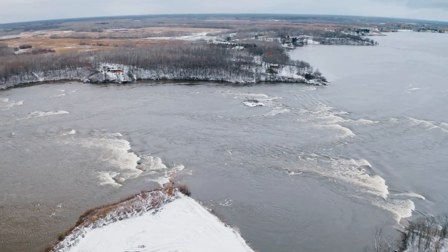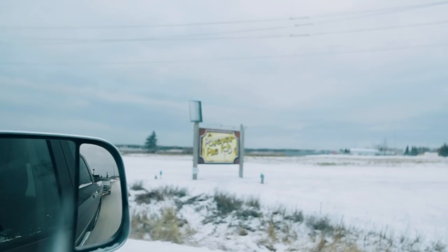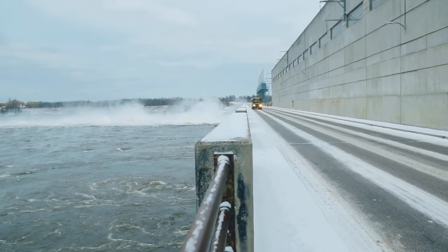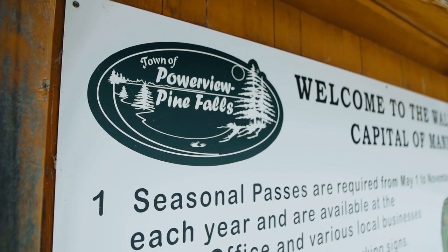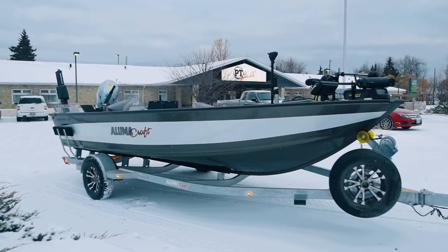The Winnipeg River flows 235 kilometers starting at the Norman Dam in Kenora, Ontario, and seven dams later eventually flowing into Lake Winnipeg at Pine Falls. There's a river section and a lake section, giving two great options for walleye fishermen in the area.